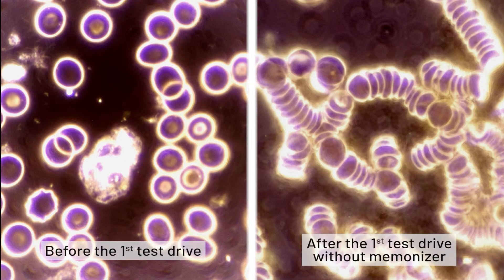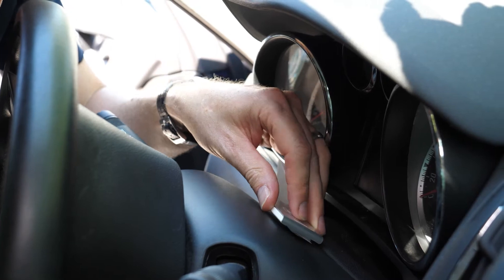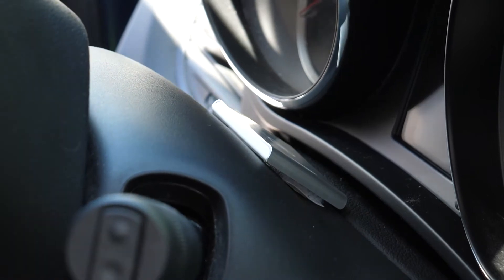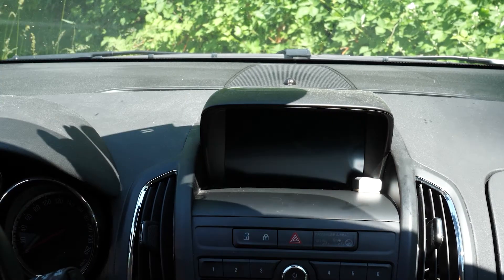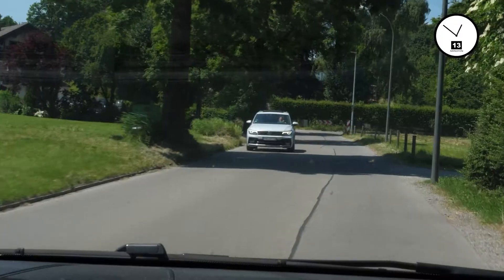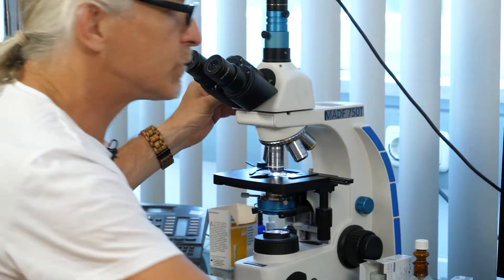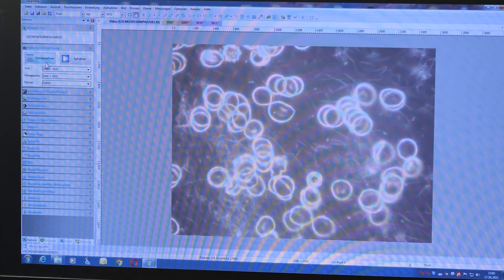The difference between the blood cells before and after the drive is clear. Before the second drive occurs, a Memonizer car and a Memonizer car media are installed in the automobile. According to the manufacturer, both devices should counteract the negative effects of electrosmog. We let the subject drive for another 20 minutes to see what the blood looks like after attaching the Memonizer. After the second drive, the Rouleau effect has virtually disappeared again.